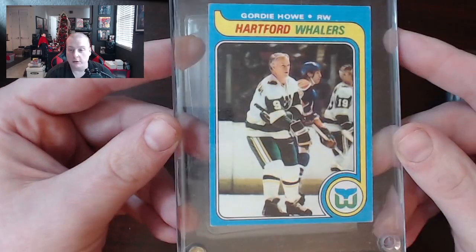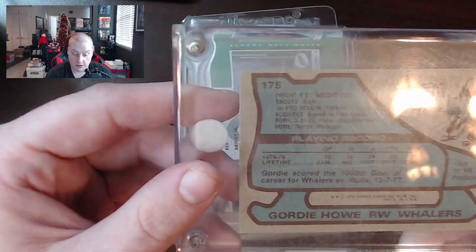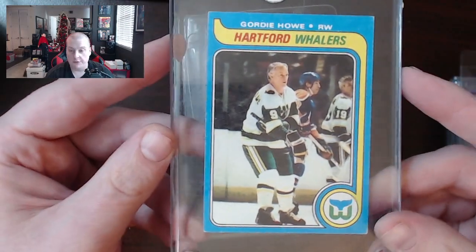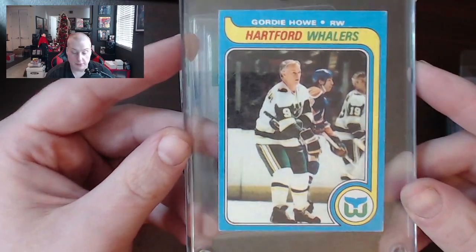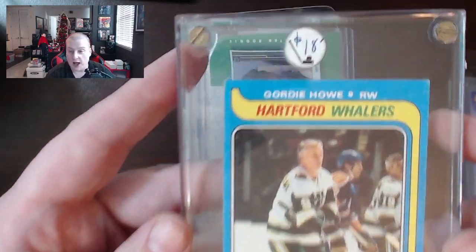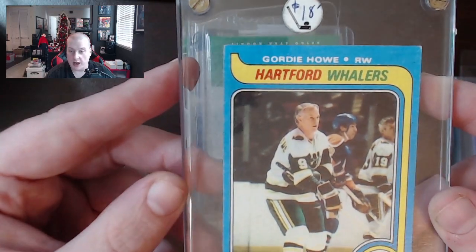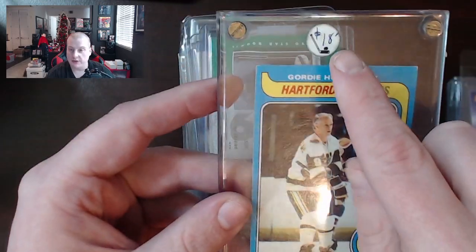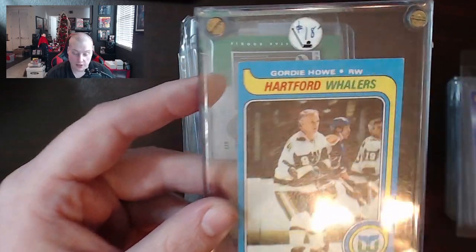There's Gordie Howe 1979 — pretty sure this is Topps and not OPC. Topps Chewing Gum. And this is the year of Wayne Gretzky's rookie. But unfortunately this is just Gordie Howe — which is still pretty cool. I gotta tell you though, he looks like he's 75 in this picture. He looks like literally Donald Trump playing hockey. Still a decent card, and I like how the sticker with the price tag has the hockey thing on it.